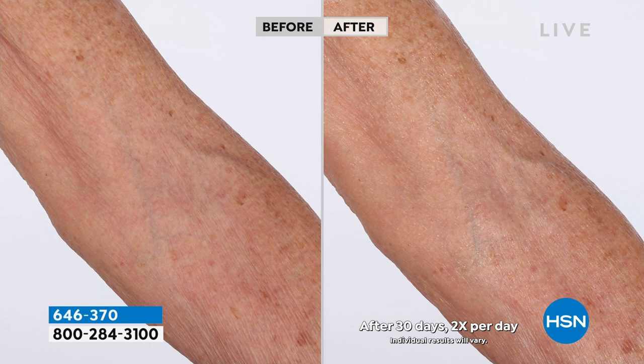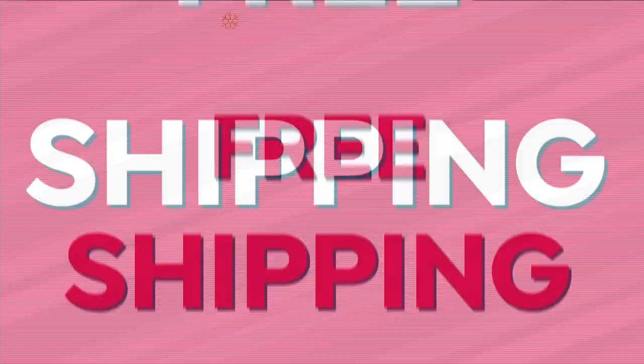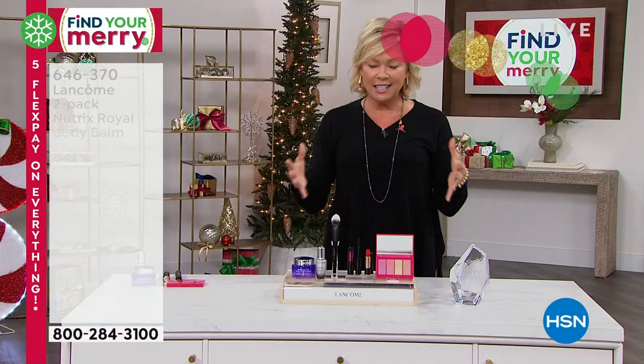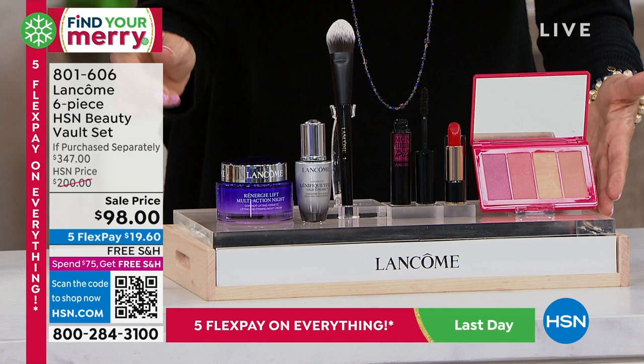We have released the holiday news at HSN with our absolute incredible Lancôme Beauty Box. This is the HSN Beauty Vault set. Every holiday season we introduce you to this — this flies. It is all six of these pieces. Please look at that retail compare of $347 right there. That's what you would spend at counter to get all of this, because you're getting full sizes of some of the most incredible things.